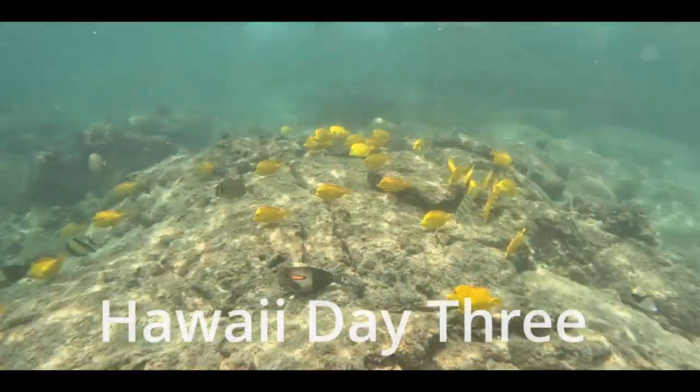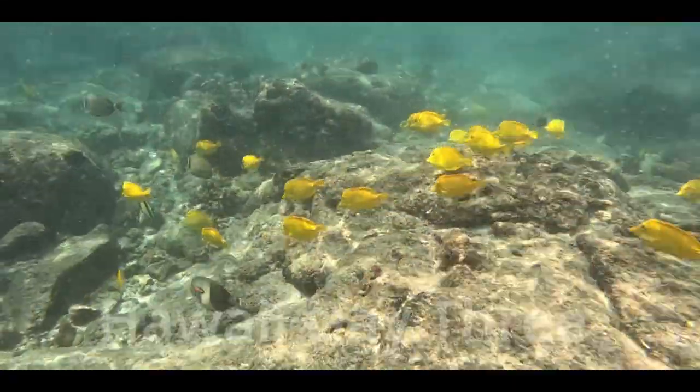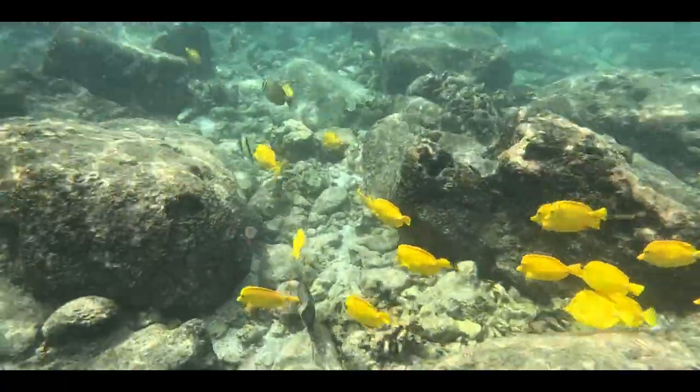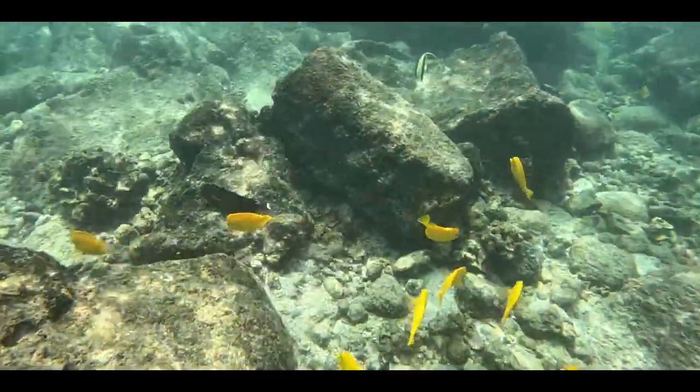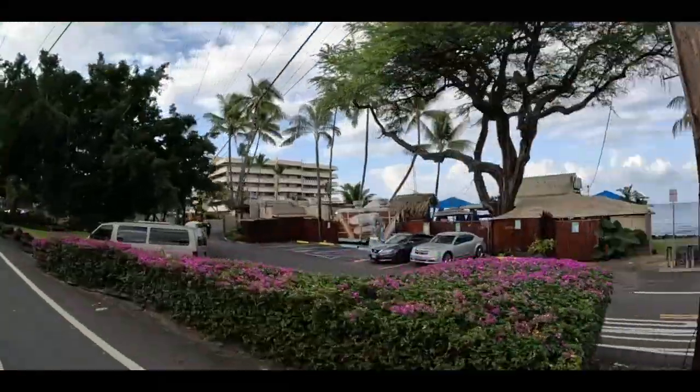Hello again everyone and welcome to our day three Hawaii vlog. Today is a super fun day as it's our snorkel day — it's our redo of the day before, which was not great. Keep watching to see all the stuff we saw and to see our favorite snorkel spots.